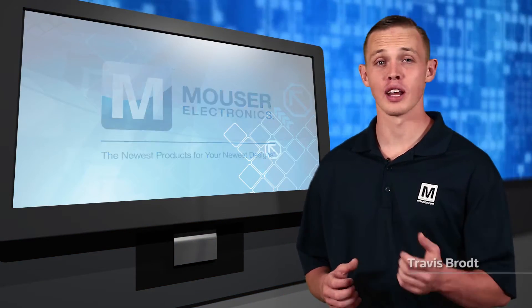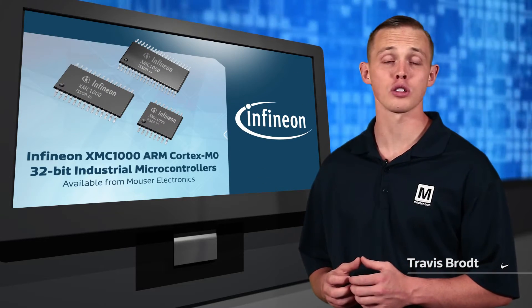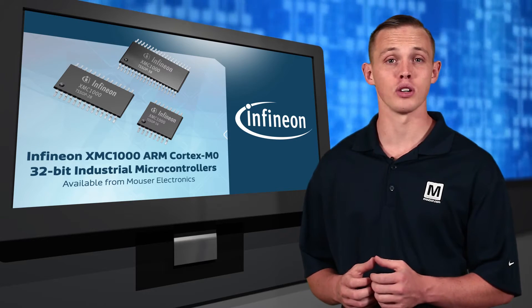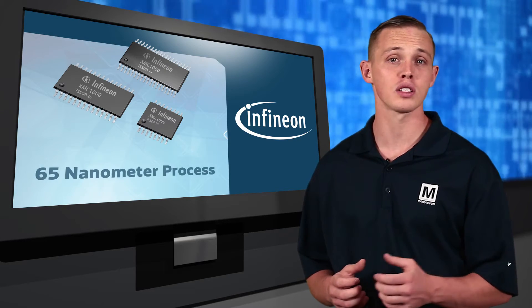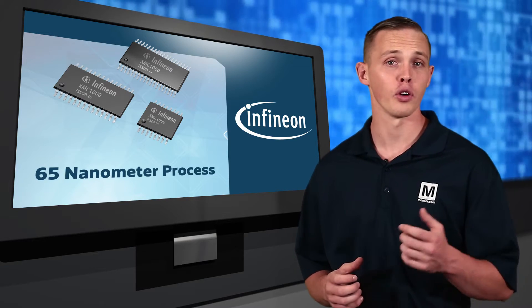Mouser Electronics Incorporated is now stocking the XMC 1000 ARM Cortex M0 32-bit industrial microcontrollers from Infineon Technologies. This new family of XMC series microcontrollers are built on Infineon's leading-edge 65 nanometer manufacturing process and offer a broad range of options for a single microcontroller family.